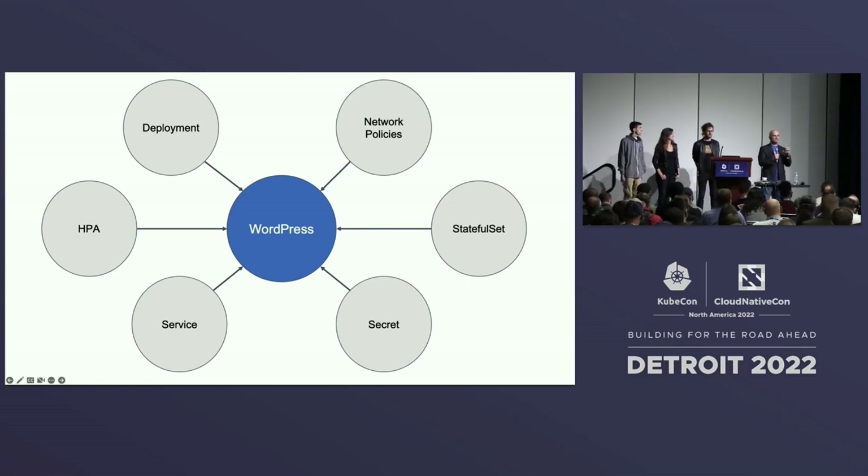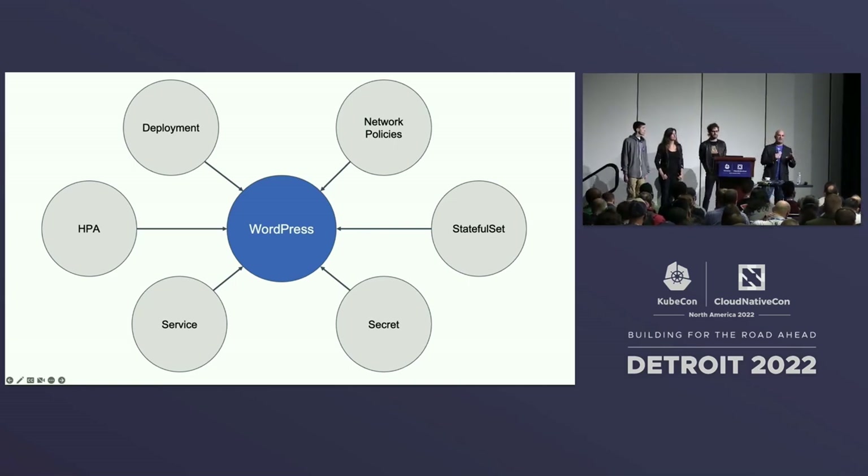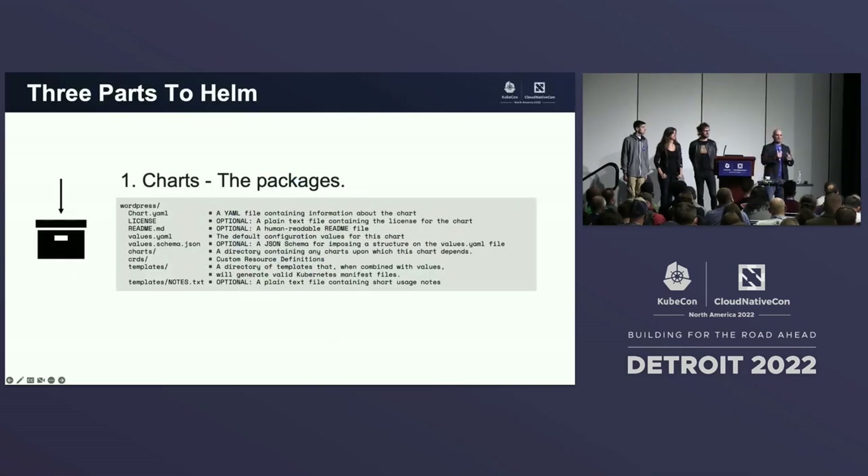That's where Helm sits — it is a package manager, and we draw our boundaries there. By knowing our boundaries, other projects can pick up from there. When I think about Helm, I break it into three really useful parts. First, you have charts — the packages. You've got your chart YAML, your JSON schema, your templates, maybe your CRDs. Hopefully you've got a README and notes so people know what they're getting into.